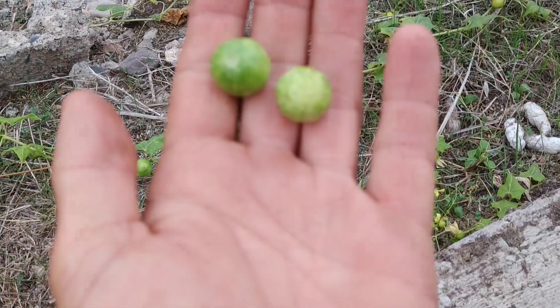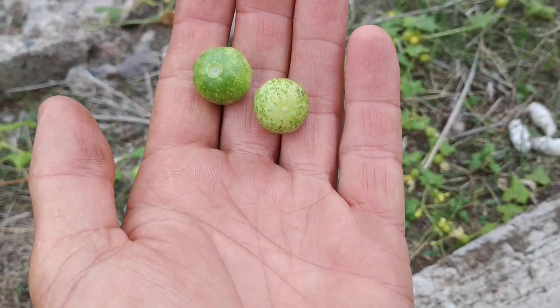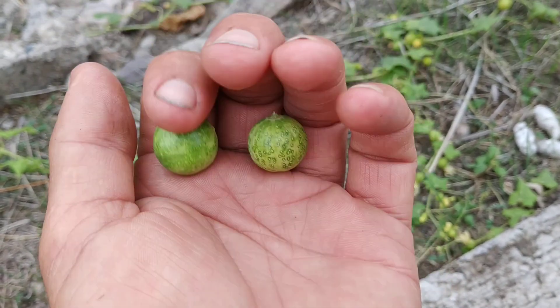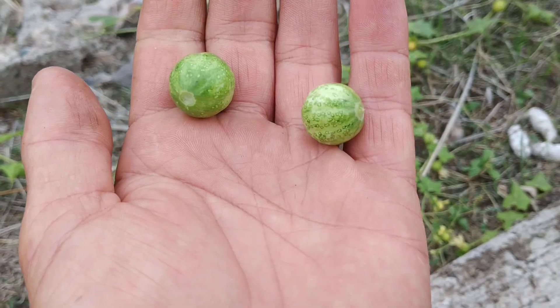One warning, folks: a lot of Cucurbitaceae are really toxic, so I'll just taste this thing a little bit and spit it out. Don't try any unknown Cucurbitaceae.